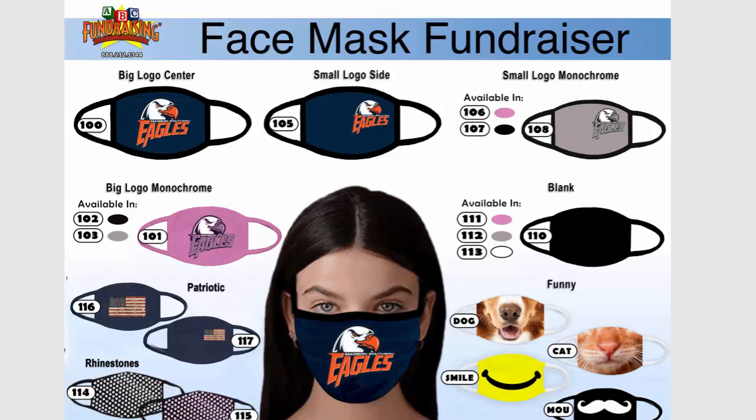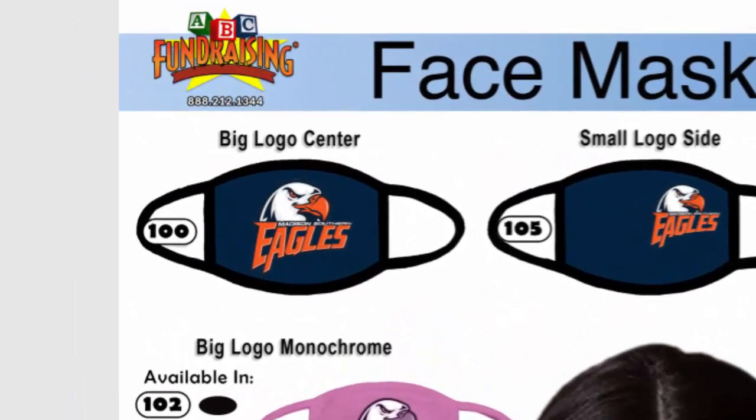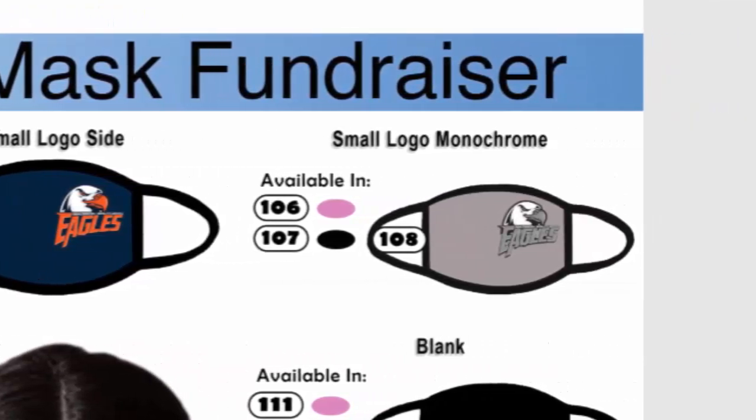One of the popular questions we get is, how many do I have to sell? Well we have the lowest minimums possible — 50 masks only. And that's any combination of the masks you see here. For instance, it could be maybe 12 of the big logo — that's SKU number 100 in the top corner — and maybe 11 of 105 and only one of 108.